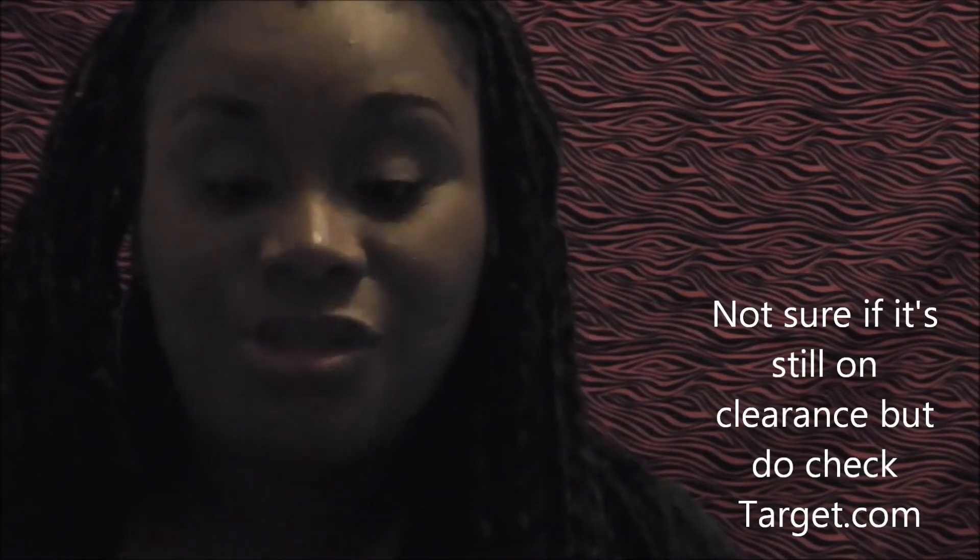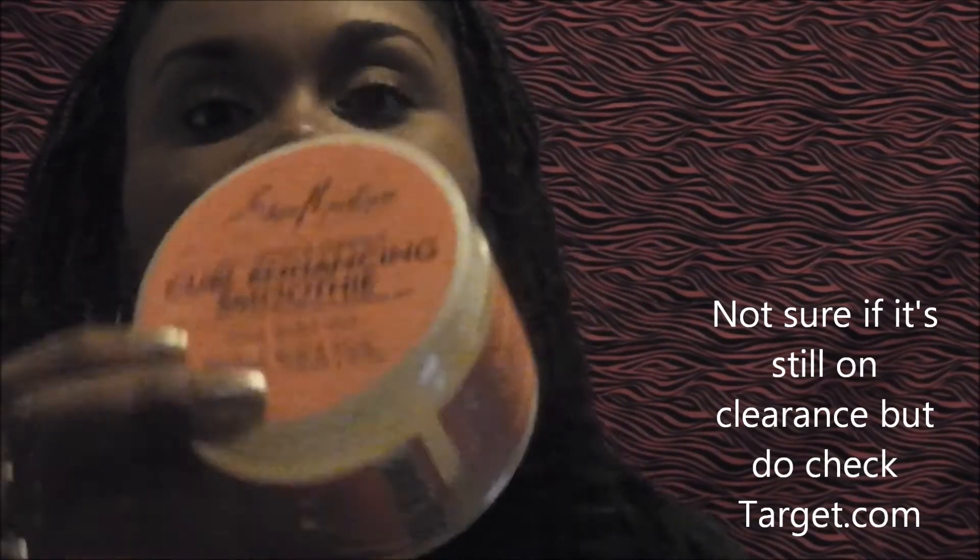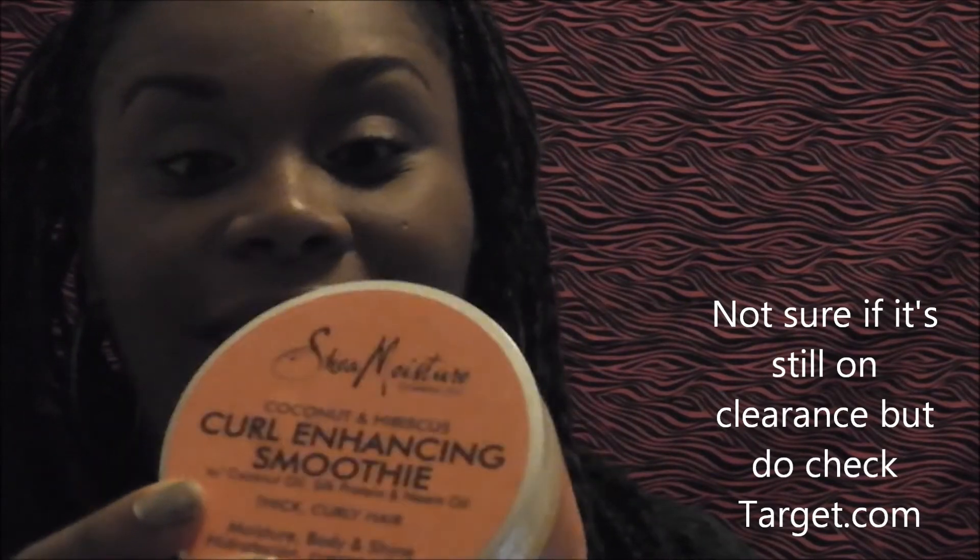They go on sale pretty often. I just pulled up Target's website and this is on clearance right now for $4.98. It usually goes for a little more than eight or nine dollars, but I just grab it because I love it — and it's worth the full price.